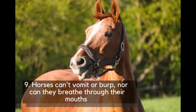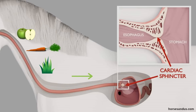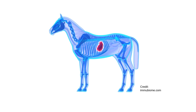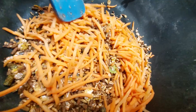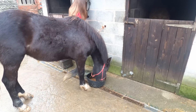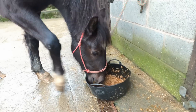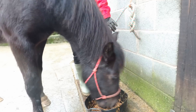Number 9: Horses can't vomit or burp, nor can they breathe through their mouths. While almost all vertebrate animals have the ability to vomit, a very strong muscle sphincter at the base of the horse's stomach makes sure any food they ingest can only go one way. Horses also have a weak vomiting reflex and are unable to squeeze the stomach with their abdominal muscles. The only way food can ever come back out through the mouth is if the horse has had a stomach rupture, and these horses usually only have hours left to live.